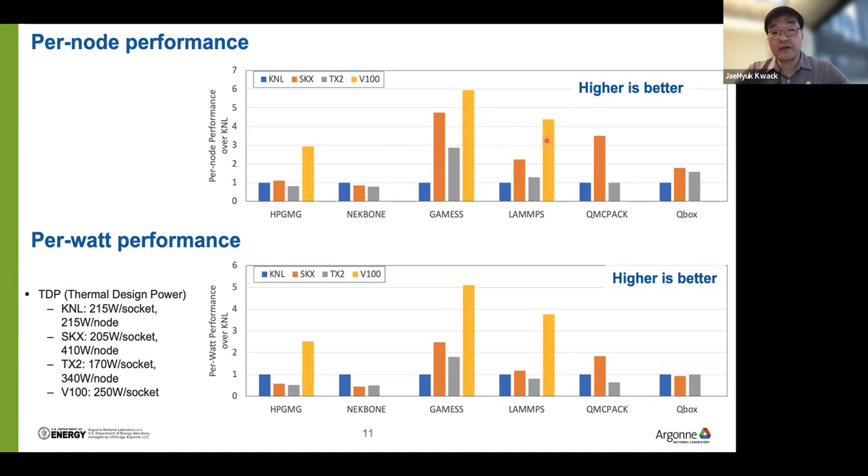There was a question about why GAMES and LAMPS show different behavior from the other benchmarks. The answer is that each application has different characteristics and different performance bottlenecks. In other cases, performance is kind of determined by memory bandwidth or flop rate, but for GAMES we see more complex scenarios — for example, performance could be bottlenecked by atomic operations or cache performance. That is our guess, and more investigation would be needed.